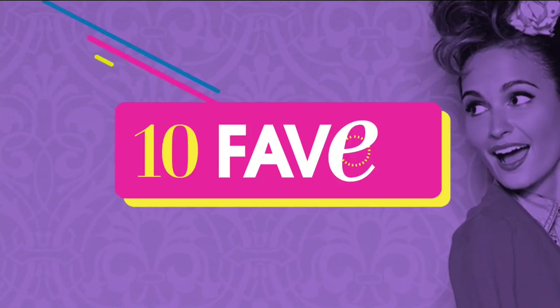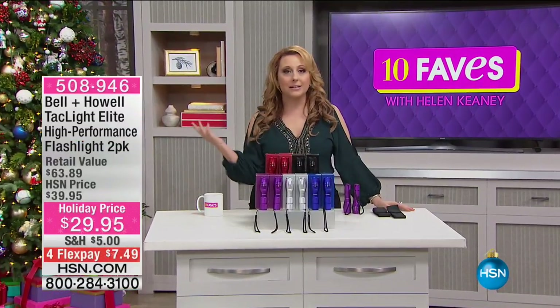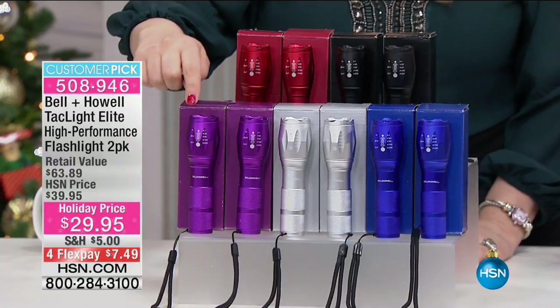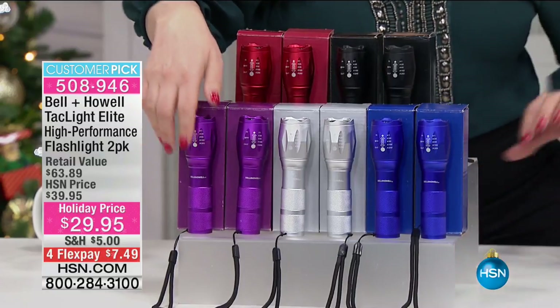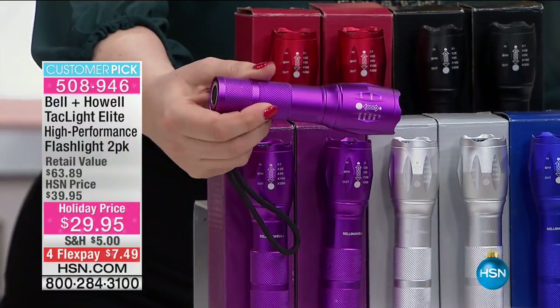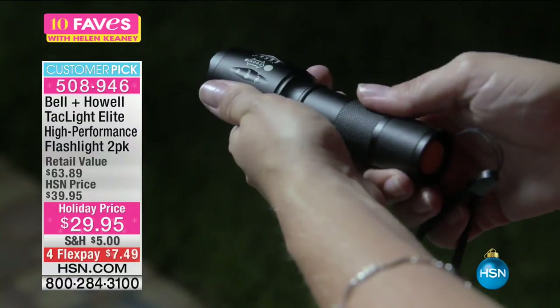Imagine if they reinvented something you use every day — just like our next item from Bell and Howell, which reinvents the flashlight. How about a flashlight you can put in boiling water or a block of ice and it still works? One that has a magnet at the bottom and can be seen for five nautical miles? With a 10-year manufacturer's warranty, made out of airplane-grade aluminum.